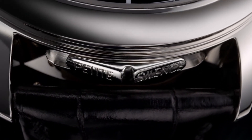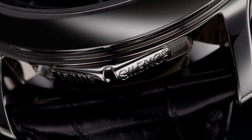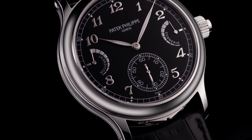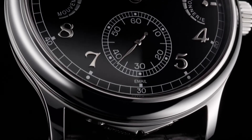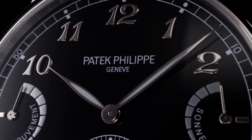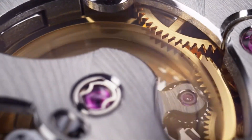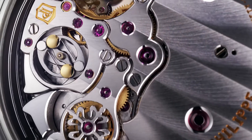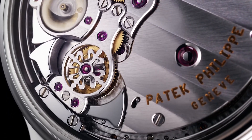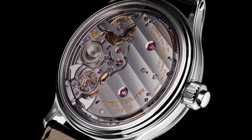Our Swiss-trained master technicians are well-versed on mechanical and quartz watch repair and the inner workings of more than 100 watches and clocks, including Rolex, Seiko, Omega, Timex, Tissot, Breitling, and Cartier. With that being said, I hope you enjoyed today's video and that you learned something new. If you did, consider liking it and maybe even subscribing. And I'll see you guys next time.